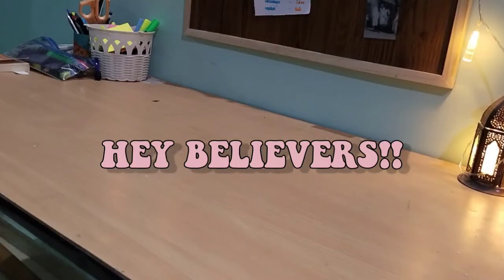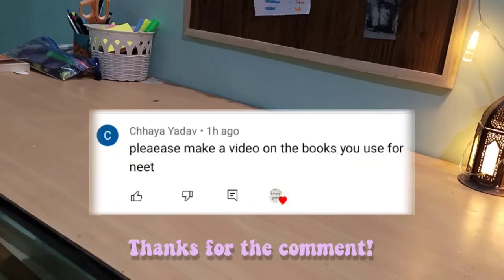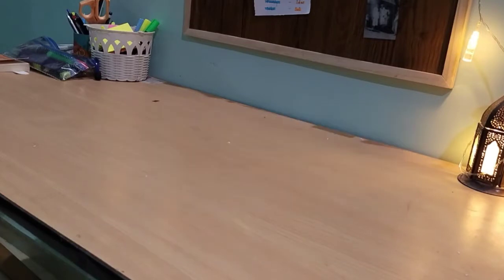Hey believers, so in one of my previous vlogs I was asked to make a video on what books I use for my NEET preparations. So here's the video — let us start and enjoy!